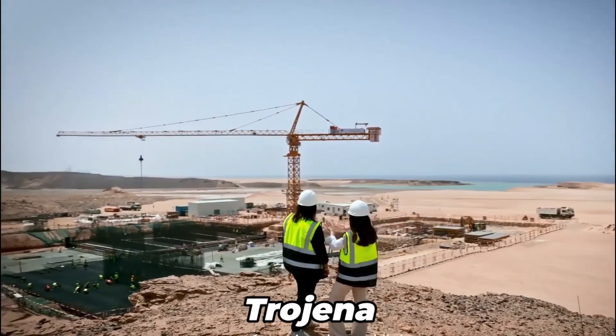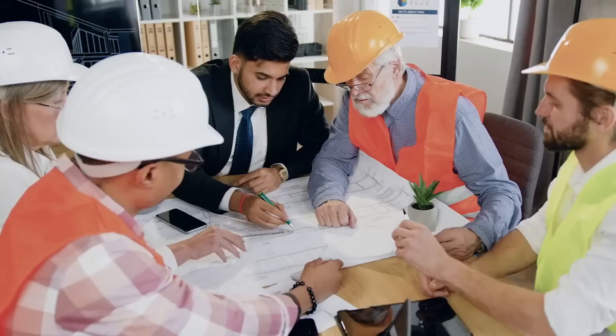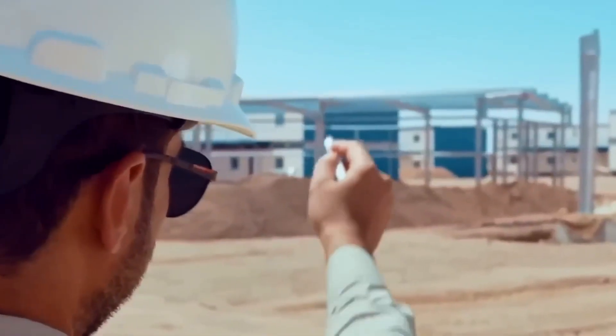These include the Line, Trojana, Octagon, and NEOM's newest region, Sindala. As of now, the city's first phase is set to cost $320 billion, half of which will come from the country's sovereign wealth fund as part of the public investment.